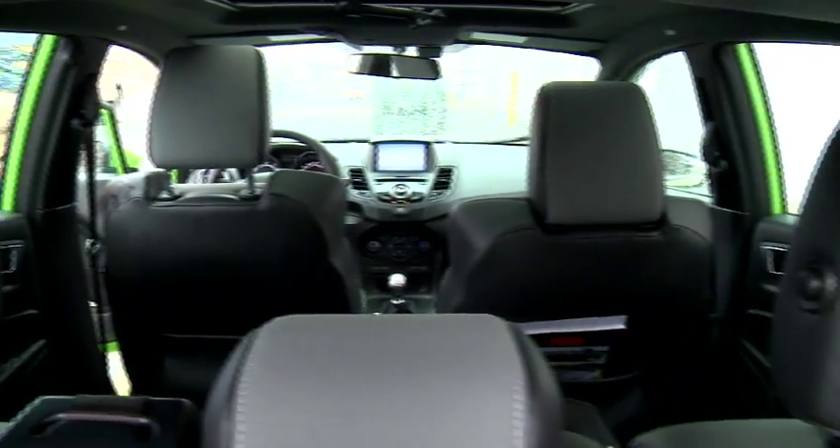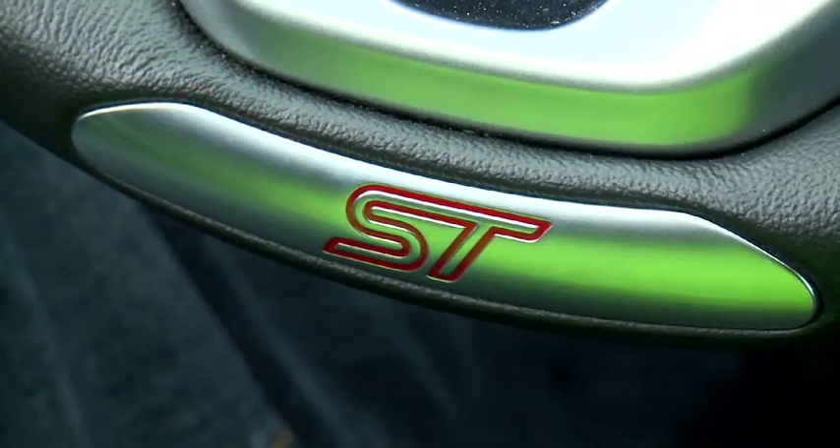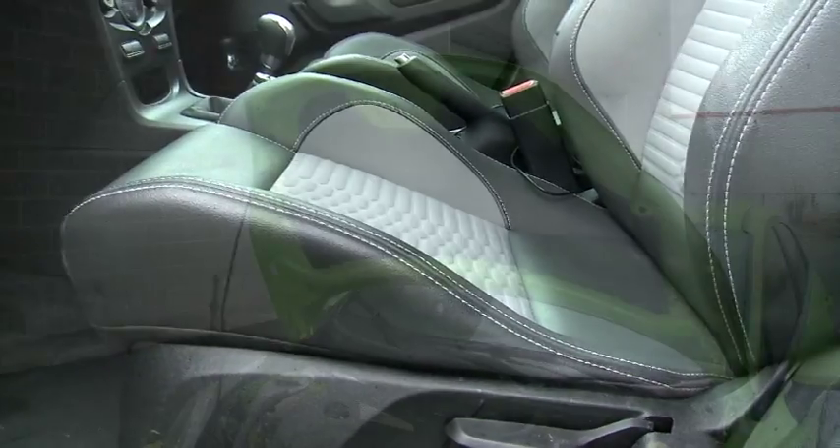Inside, a few subtle cues are added too — special ST graphics on the seats and sills and on the steering wheel. These Recaro seats are not subtle. They're tight, heavily bolstered and a bit of a squeeze for wider folks, but if you like bear hugs you'll love them.